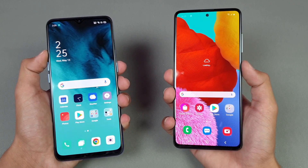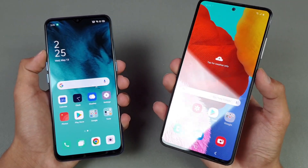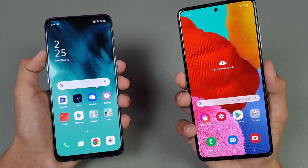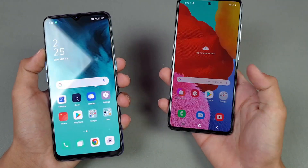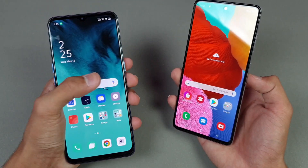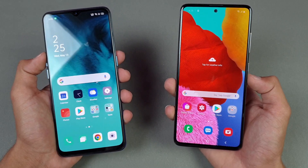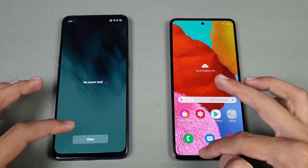Both phones give you a full HD display. We have a Super AMOLED display with an Infinity-O on the Samsung Galaxy A51, versus a 6.4-inch AMOLED display on the Oppo Reno 3 as well. Now let's see the app opening speed — as always, everything is closed in the background.